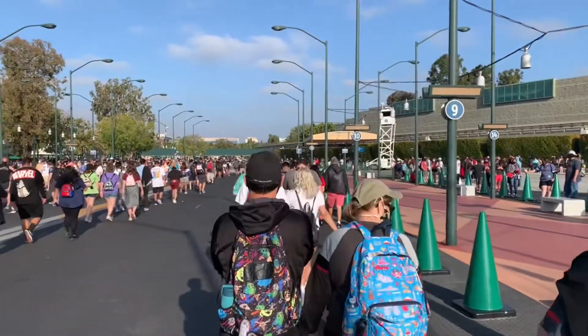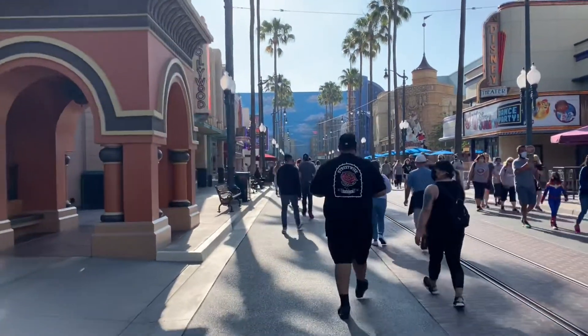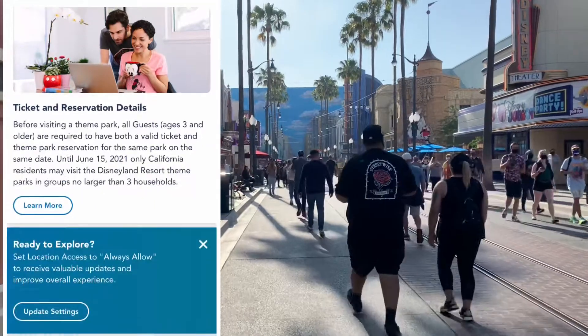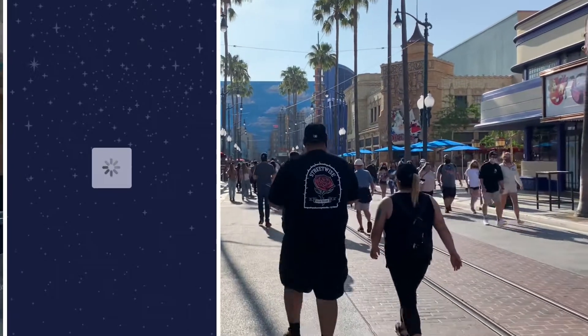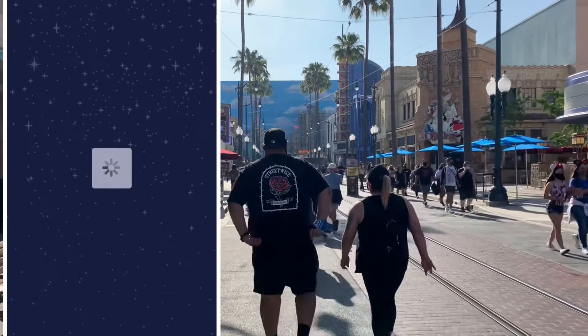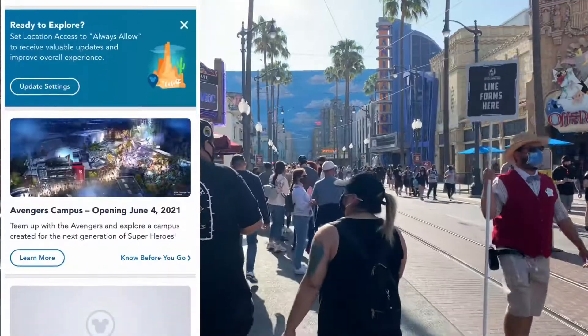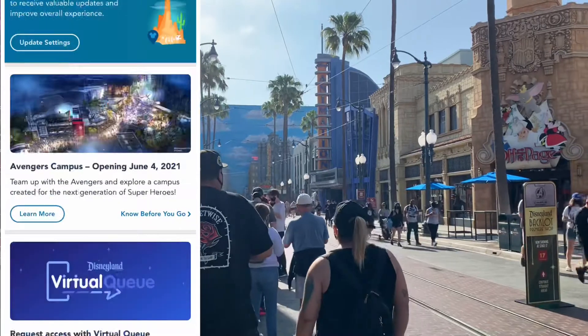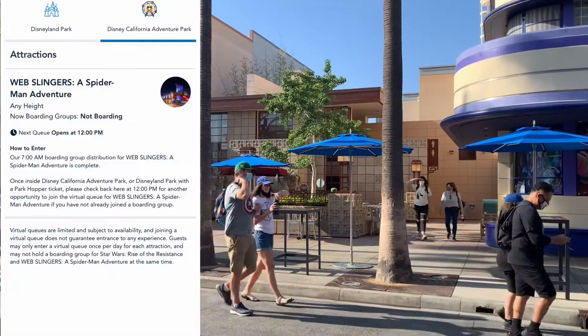Currently 7:30 and we're starting to move. Quick update — we are inside. These maps are awesome by the way, just like the opening day Galaxy's Edge maps. Update on the Spider-Man Web Slingers ride: unfortunately my Disneyland app signed me out right before I got here. Horrible timing — I was signed in all week and then five minutes before seven o'clock it decided to sign me out. About a minute later, after congestion from people trying to get reservations laid off, I was able to sign in and get on.